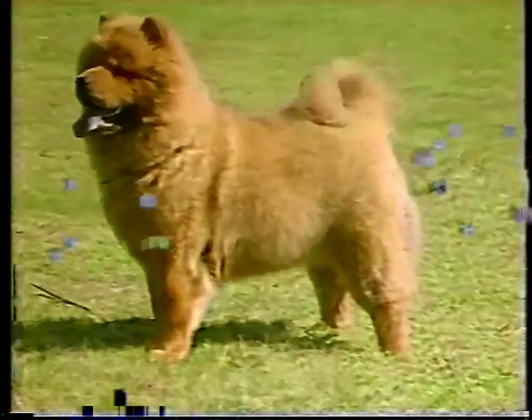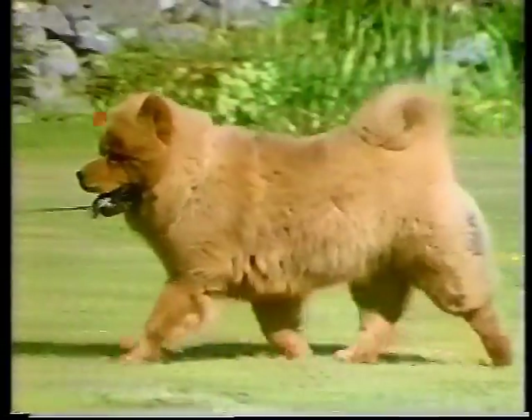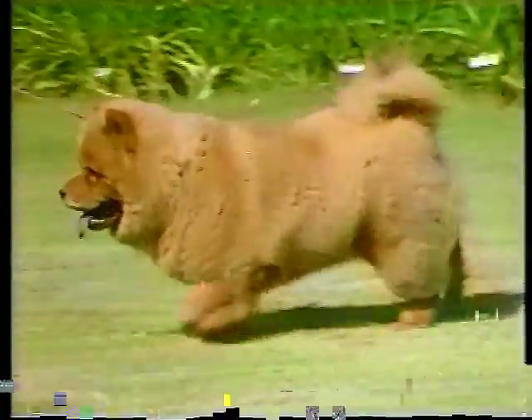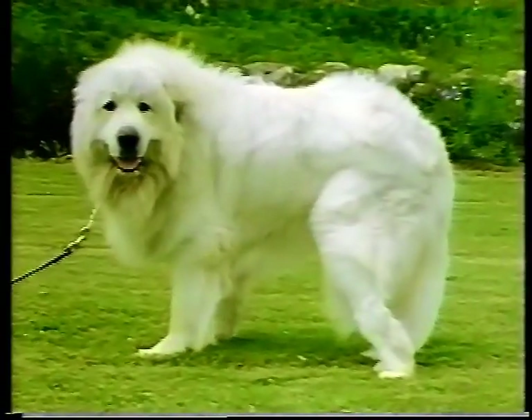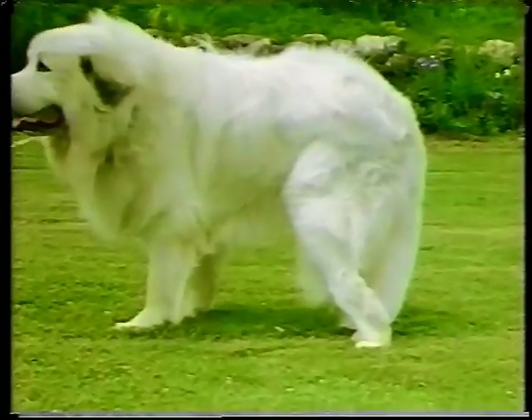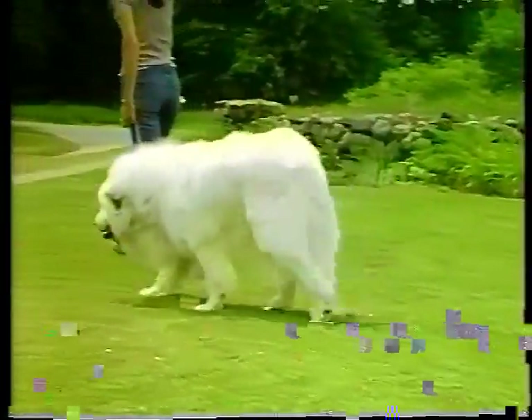Of ancient lineage, the chow is characteristically straighter in the hock than most other breeds, but this trait should not be exaggerated. Though showing a roll due to heavy coat and loose skin, this pup moves well with the hindquarters doing their share of the work. A serious deformity in any breed is hyperextension of the hock. The joint is loose and tends to bend the wrong way. As with many other faults, this crippling problem tends to be inherited.